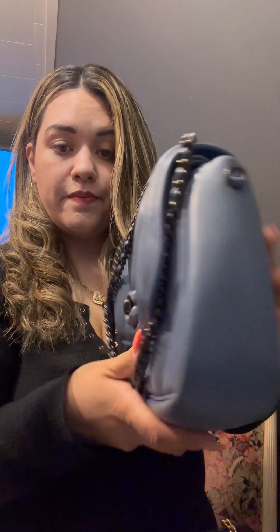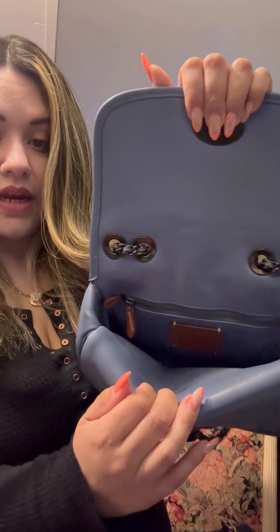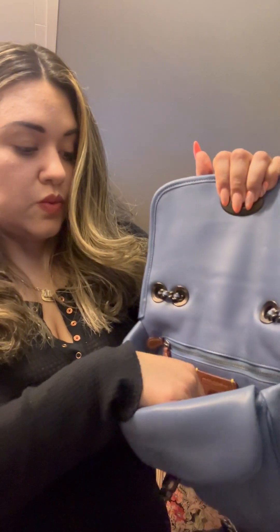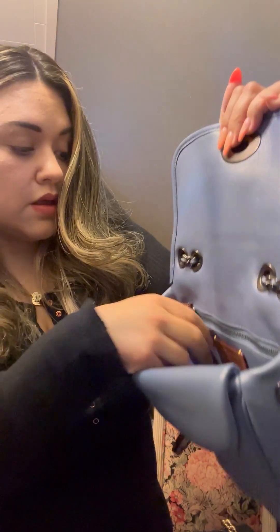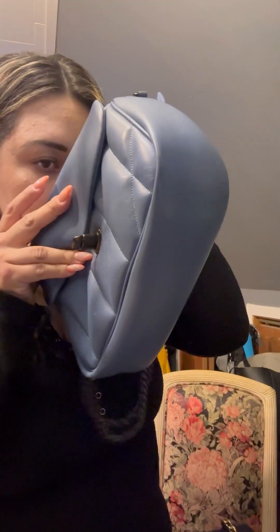The front has a chain with leather intertwined. The way you open and close it is through this turnlock piece — you turn it and it opens up, revealing a suede lining inside with a zipper pocket at the back, fabric material, all the same color. Gorgeous. It still has that leather smell.